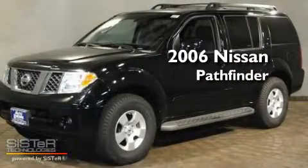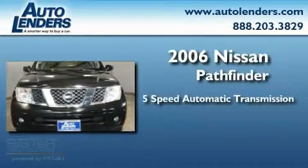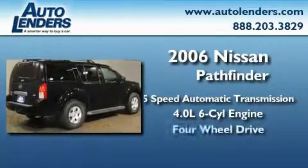This is a 2006 Nissan Pathfinder. This SUV has a 5-speed automatic transmission, a 4.0-liter V6, and 4-wheel drive.